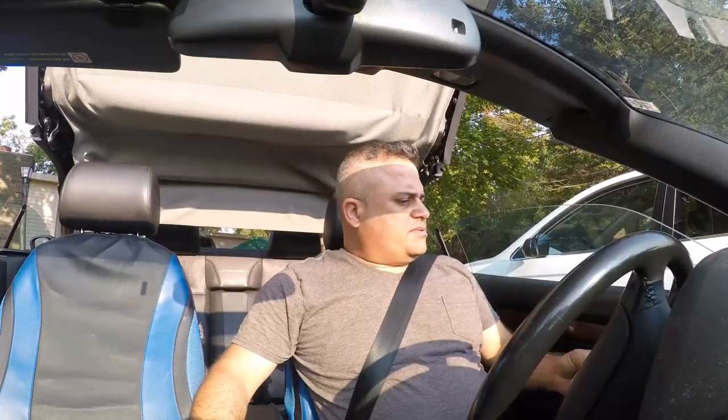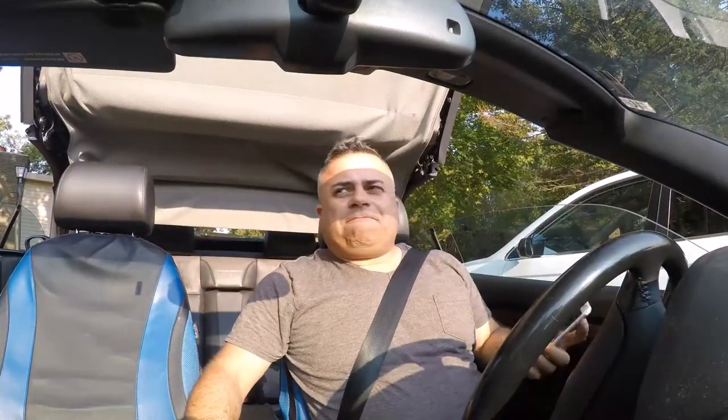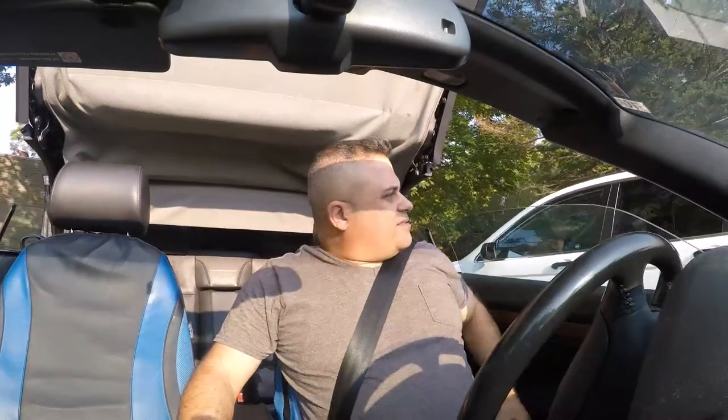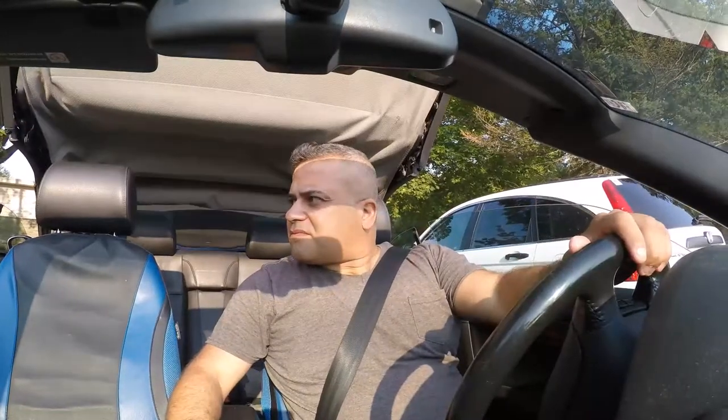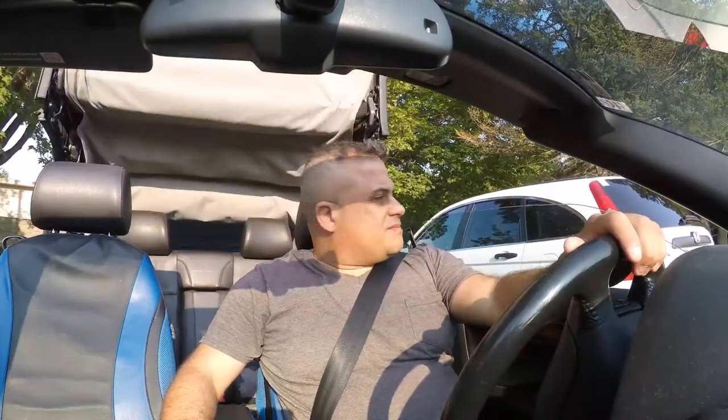Doing some extra maneuvers to get out — just got that rain cleared up. That sounds funny, huh? Brakes.